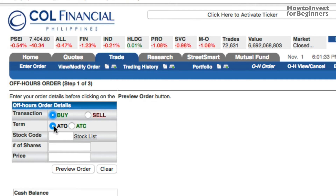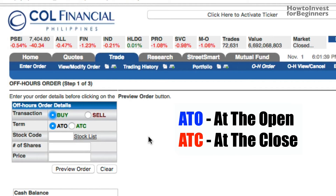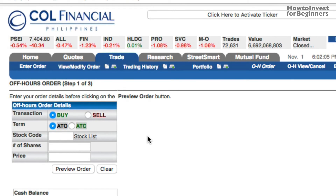Ngayon yung term — ano itong ATO at ATC? Ang OH order ay pagbibigay ng order sa iyong stock broker habang naka-close ang market. At ang term na ito ay tinatanong sa inyo kung kailan gagawin ng stock broker yung order — At The Open (ATO) o At The Close (ATC), kapag nagsara na yung market. So since gusto nating bumili agad ng shares sa open pa lang ng market, i-click ko yung ATO.